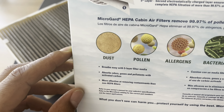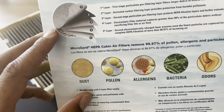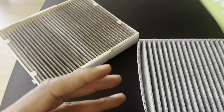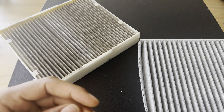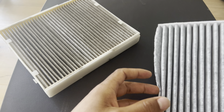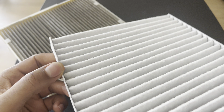However, there are also aftermarket cabin air filters available that may offer comparable or enhanced filtration capabilities. It's recommended to consult your vehicle's owner's manual and consider reputable brands when selecting a cabin air filter.